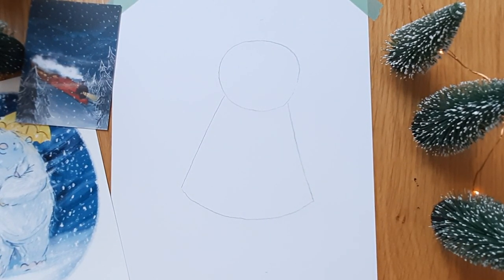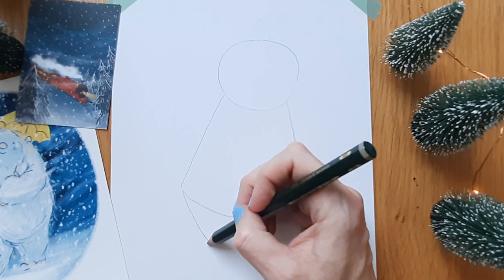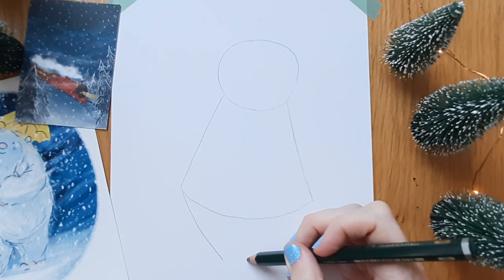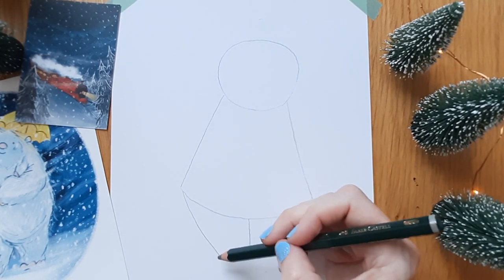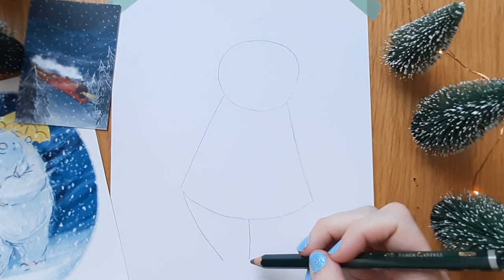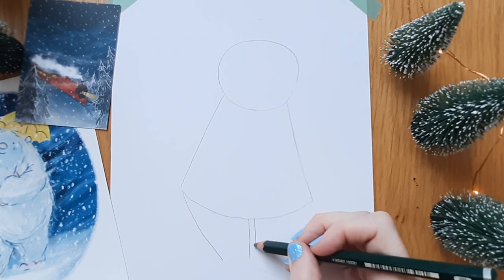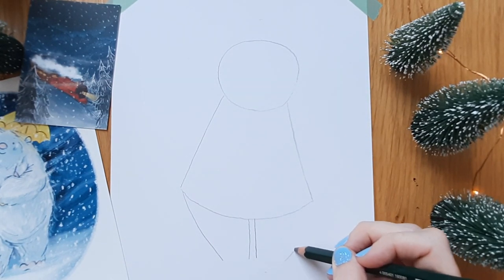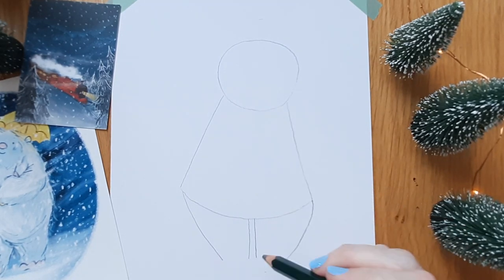I'm not doing my lines very dark — they're quite light at the moment, because in a minute I want to make him really nice and hairy, as all yetis should be. I've done one line going down here and then another line almost in the middle, then the same on the other side, so now we've got a yeti with a body, a head, and two legs.